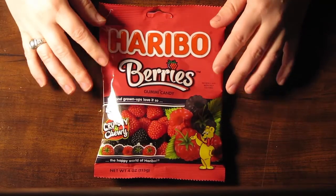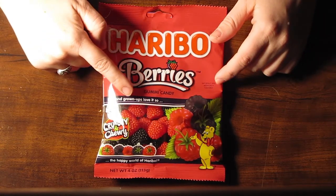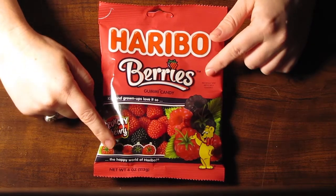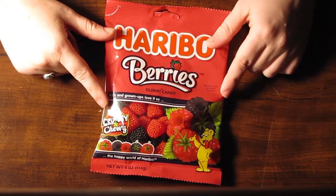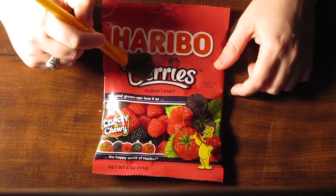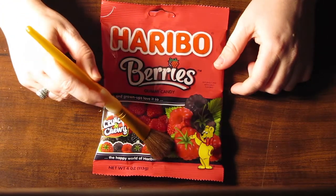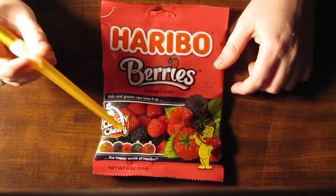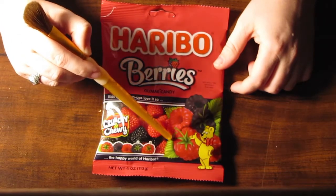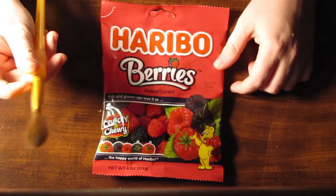but I think the Haribo brand may have originally started in Germany or in Europe somewhere. It says Haribo berries. Kids and grownups love it so. The happy world of Haribo. They are naturally and artificially flavored. When I open them up, you'll see that there are two different colors of berries, as indicated on the package — there's black and red.